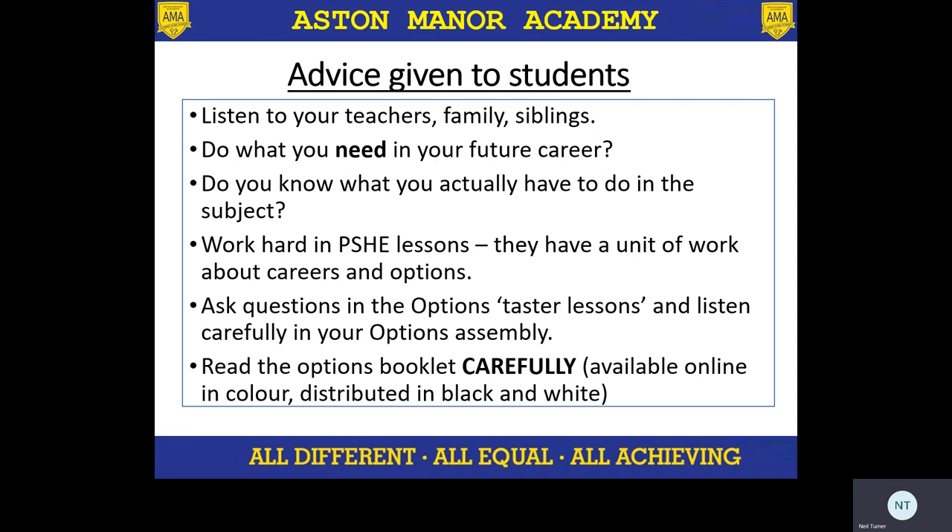The advice I've given students is they should be listening to their teachers and family. If you've got older children who have gone through the GCSE options process previously, that's great advice. They need to think about their future careers — we've actually got a careers week at the start of March which will hopefully help them think about what qualifications they need to do. Do they actually know what they have to do in the subject? So listening to those talks from the teachers, reading through the options booklet, because sometimes students think a certain subject will cover certain things and actually that is not the case. So making sure they're as well informed as possible, and also looking at the presentations being created by subject teachers. Working hard in their RSHE lessons — we have a unit of work about careers and options at the moment — so making sure they're thinking about what's going on within those allocated lessons, and asking their teachers when they have taster lessons to make sure they understand what's going on.